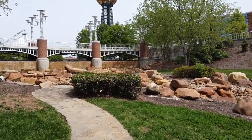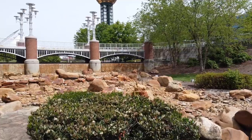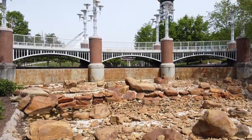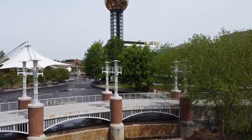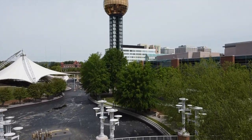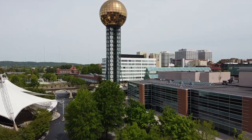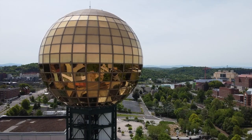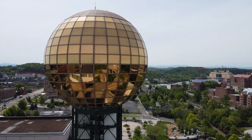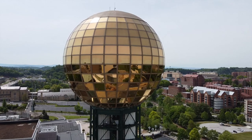The Sun Sphere stands at 266 feet high and 26 stories tall. The 24-carat gold-dusted, glass-paneled ball is 75 feet in diameter — that is one bougie ball. The Sun Sphere and the amphitheater are the only two remaining structures from the 1982 World's Fair. The observation deck features a gallery of Knoxville images, information on Knoxville and the World's Fair, and offers a crazy awesome 360-degree view of Knoxville.